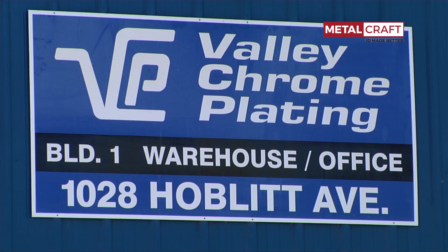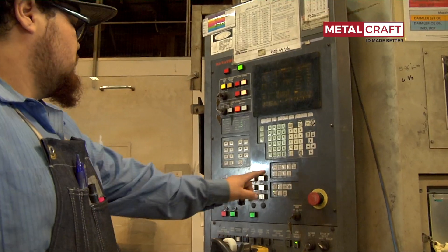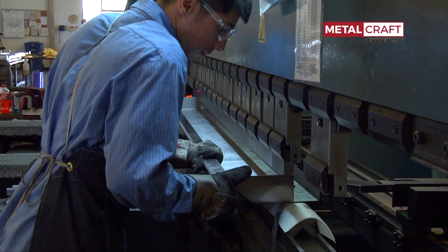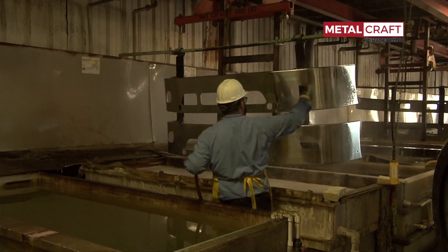Hi, I'm Kevin Lucas with Valley Chrome Plating in Clovis, California. Valley Chrome Plating is a manufacturer of aftermarket diesel truck parts. We do semi-truck bumpers, cab panels, visors, things like that — any decorative chrome that you can put on a diesel truck.